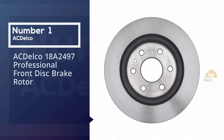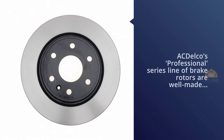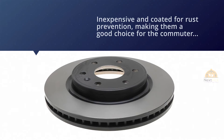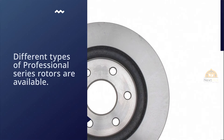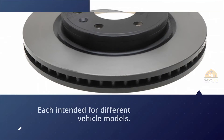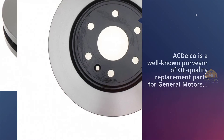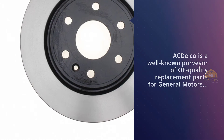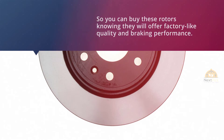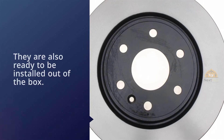Number one, most popular: ACDelco 18A2497 Professional Front Disc Brake Rotor. ACDelco's Professional Series line of brake rotors are well made, inexpensive, and coated for rust prevention, making them a good choice for the commuter who just wants a straightforward replacement brake rotor. Different types of Professional Series rotors are available, each intended for different vehicle models, so ensure you're getting the right model that will fit your vehicle. ACDelco is a well-known purveyor of OE quality replacement parts for General Motors vehicles, so you can buy these rotors knowing they will offer factory-like quality and braking performance. They're also ready to be installed out of the box.